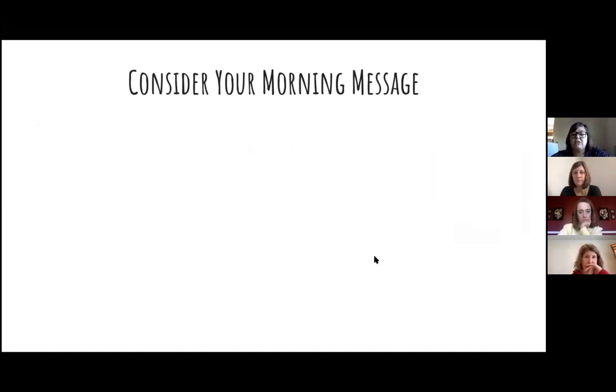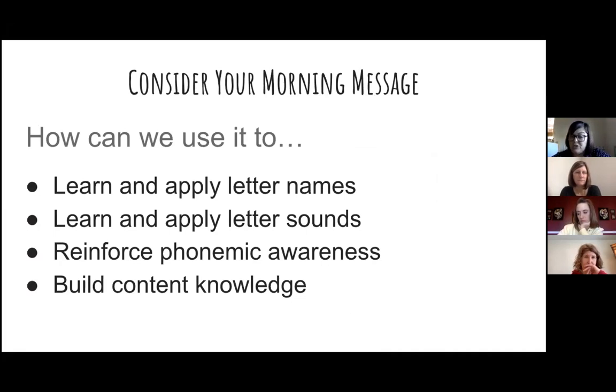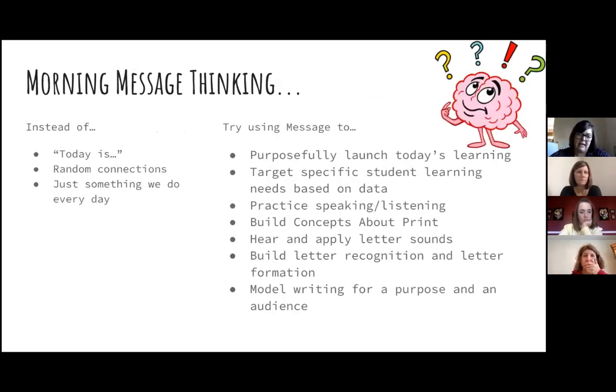We're going to start off talking about morning message. Consider your morning message — how can we use it to learn and apply letter names, learn and apply letter sounds, reinforce phonemic awareness, and build content knowledge? Instead of saying 'today is...' or making random connections, or doing it just because we feel like we have to — it's not something you have to do every day — it can be very purposeful.